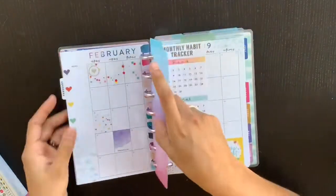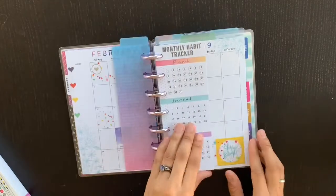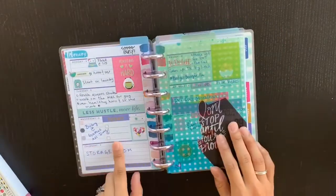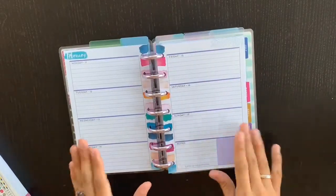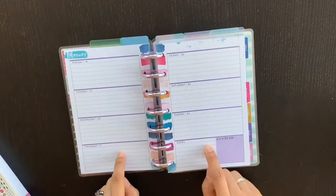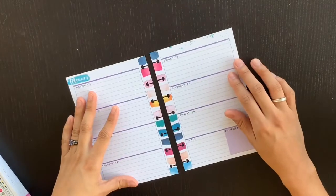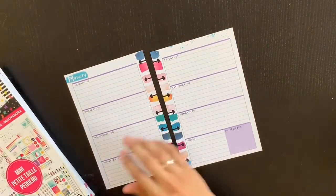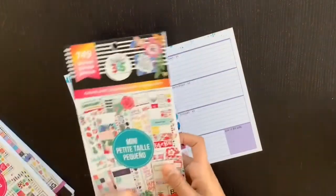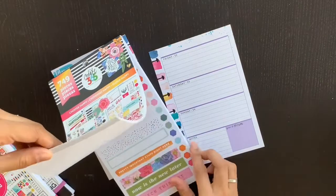I haven't shown my mini to you guys very much, mainly because I haven't been doing well keeping up with it. In February I haven't written anything, haven't done anything with my monthly habit trackers, and I've only decorated and used the first week. My mini has not been in my purse — it ended up staying at home — so it hasn't gotten used properly, but I am encouraged to change that.